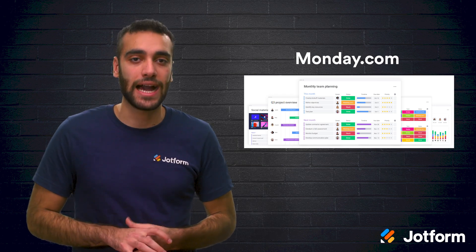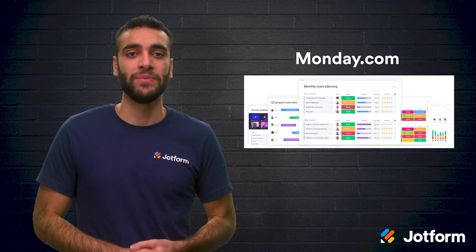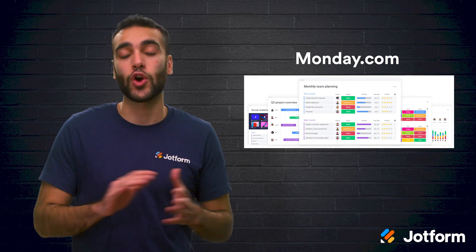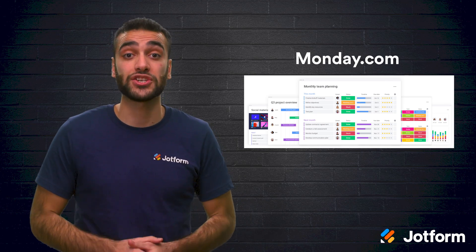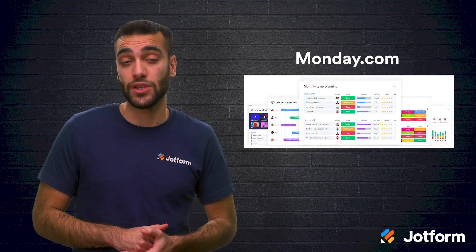Number six is Monday.com. Monday.com is a workflow process manager that can be used for project, product, and team management across many industries. They have four different plans for organizations of different sizes, and the pricing varies depending on your number of users.